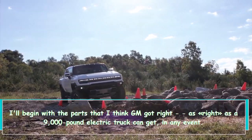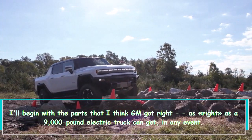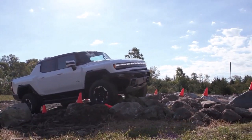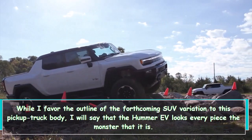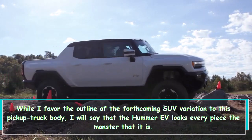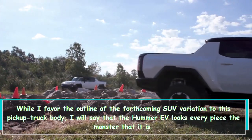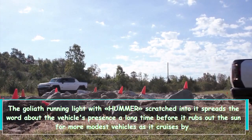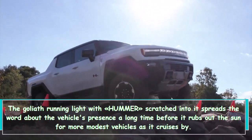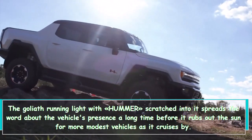I'll begin with the parts that I think GM got right, as right as a 9,000-pound electric truck can get, in any event. While I favor the silhouette of the forthcoming SUV variation over this pickup truck body, I will say that the Hummer EV looks every bit the monster that it is. The large running light with Hummer scratched into it announces the vehicle's presence long before it blocks out the sun for smaller vehicles as it cruises by.